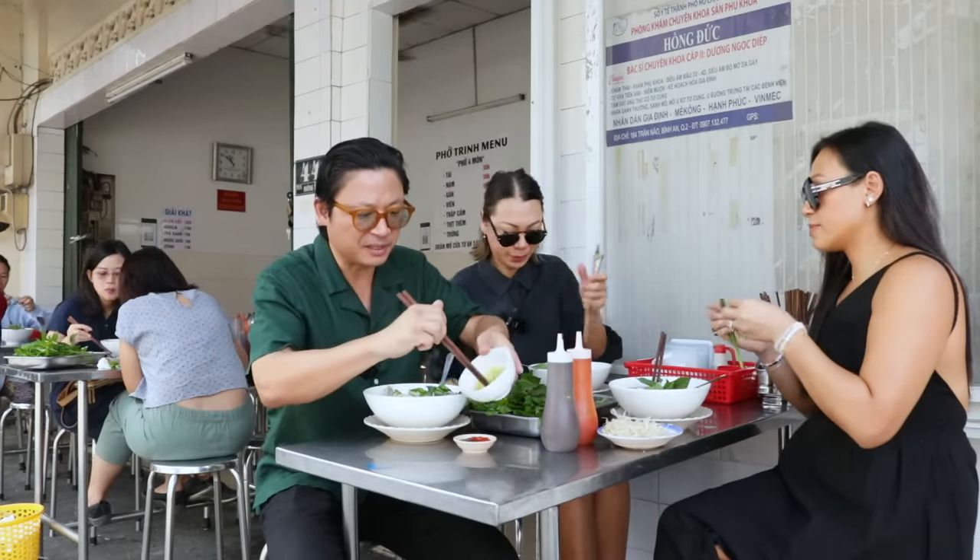This is called pho chiên phồng. This is around three or four layers of pho noodle cut into squares, layered, pressed together and flash-fried until it puffs up. Look at that! They've got a lovely pho gravy, wok-tossed with garlic, with a bit of oyster sauce. Look how amazing it is — little pockets, little pillows. You stuff some beef inside there.